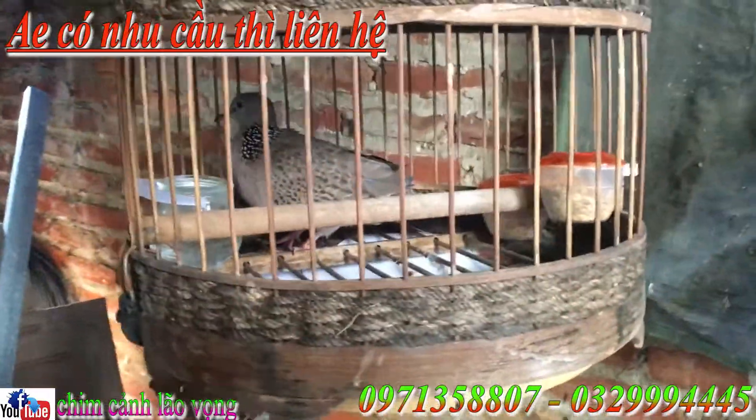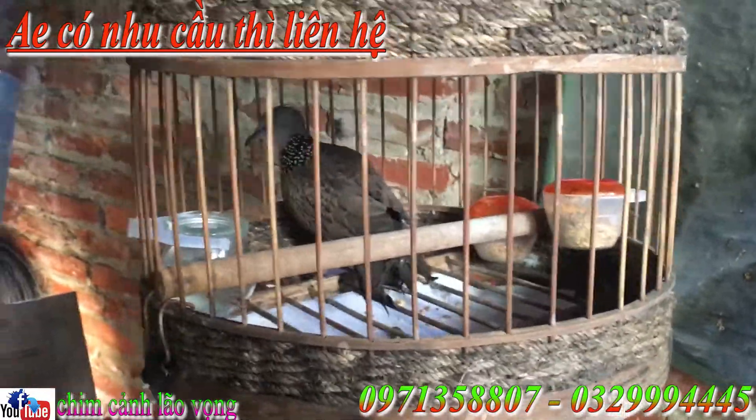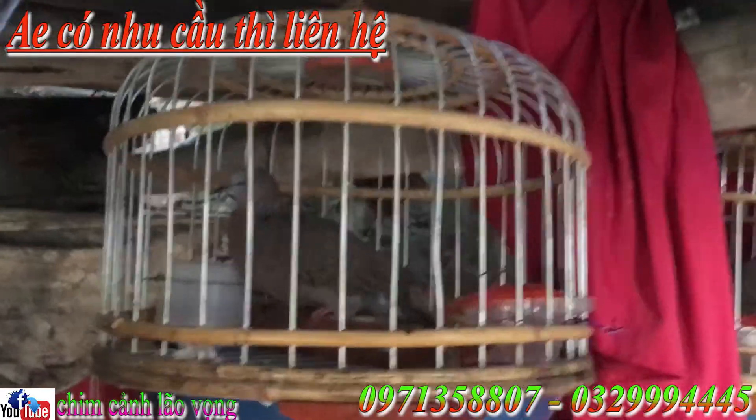Con này là con bồi thuần, đẹp, rộng thổ, con này thì cả lồng cuối là 6 lít em ạ. Thứ tư là con coi, gái gô một mình, chim có lớp tuổi lồng. Rất là thuần anh em nhá. Con này là 7 lít cả lồng.